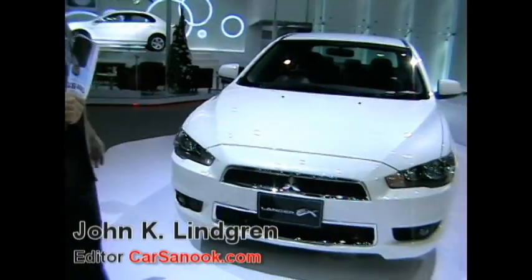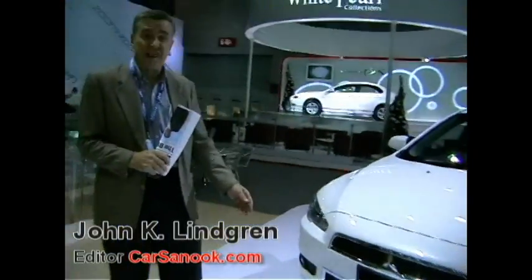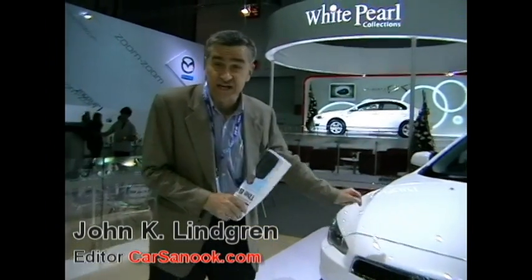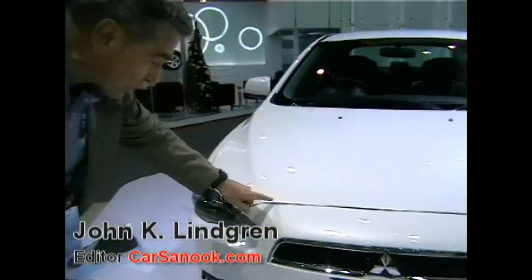At the Mitsubishi booth, right in front of me is the new Lancer EX, the latest version of the Lancer. 1800cc or 1.8 liter engine. And look at the color — this is the pearl white, the pearl white which is the new black. This is the trendy color.